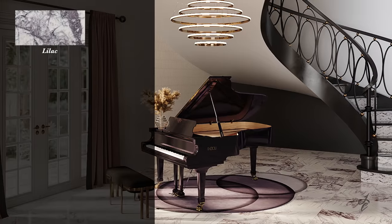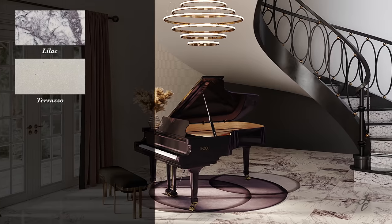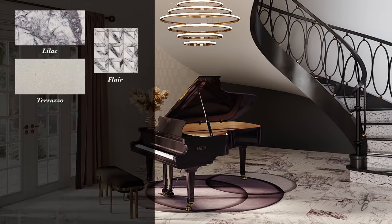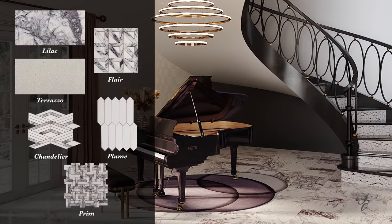Lilac, 10-inch by 20-inch field tile. Terrazzo, 10-inch by 20-inch field tile. Flair Mosaic. Chandelier Mosaic. Plume Mosaic. And Prim Mosaic.